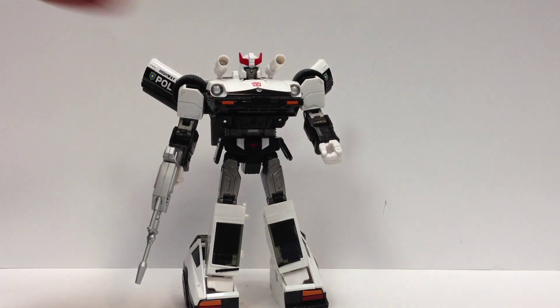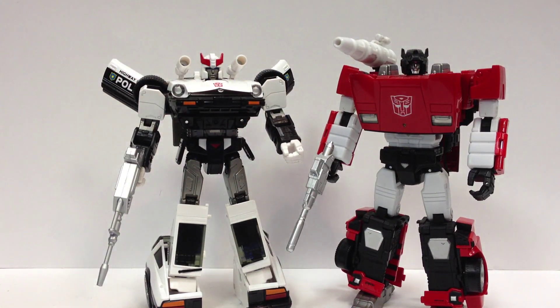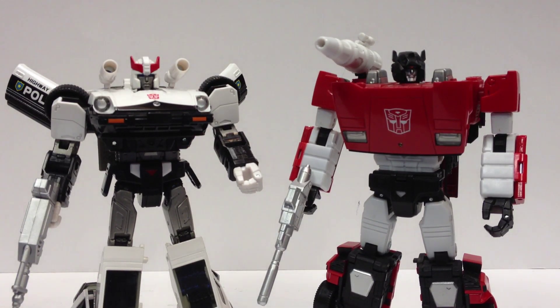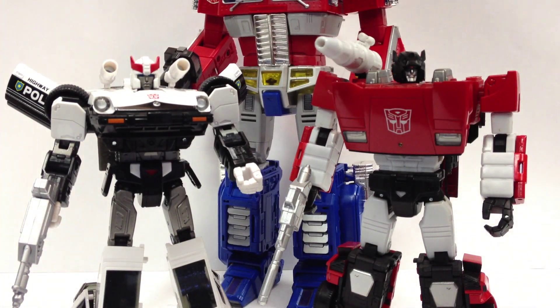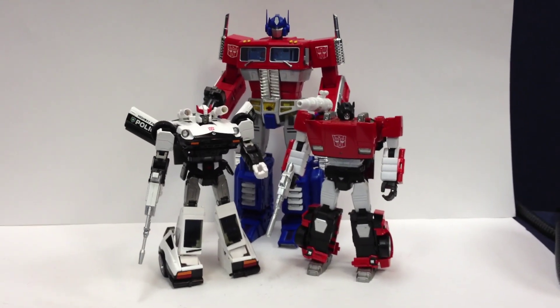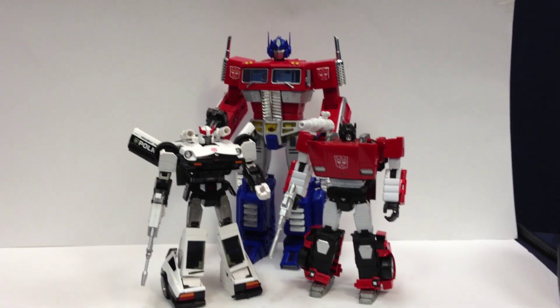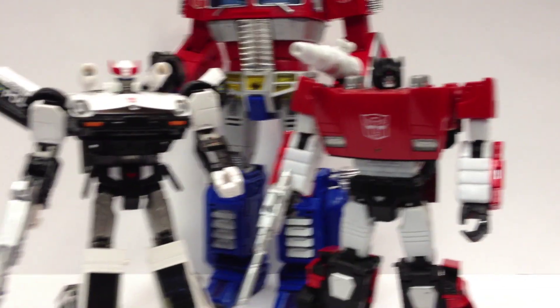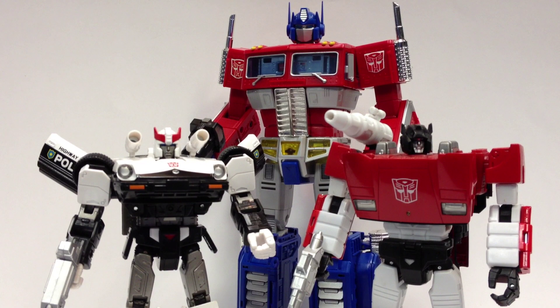There's Prowl. Here's a quick size comparison with Sideswipe — they look great together. I'm really, really happy with those two together. They may become my 'carry out everywhere' figures because they look so good together. We'll put Prime in the mix too. They are a little short compared to Prime, though they were smaller than Prime in the old G1 series — if they were just a wee bit taller in comparison to Prime I'd be a little happier, but not a lot to complain about because they look really nice all together.